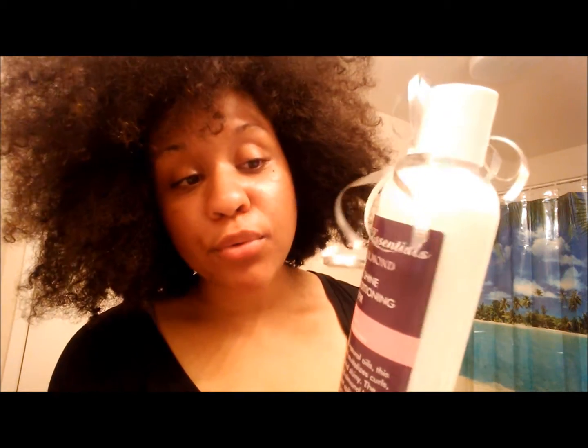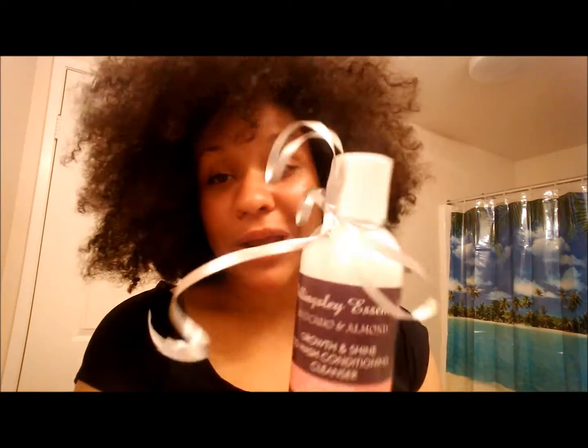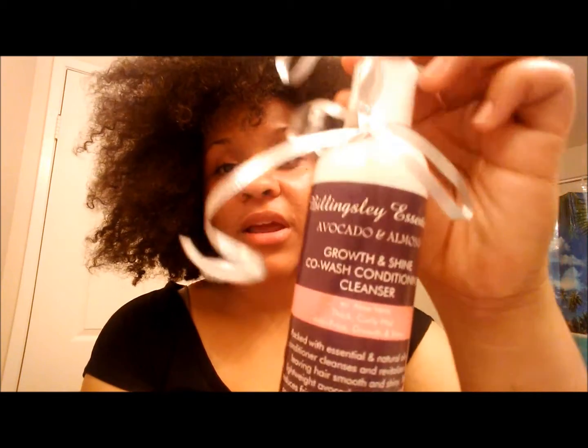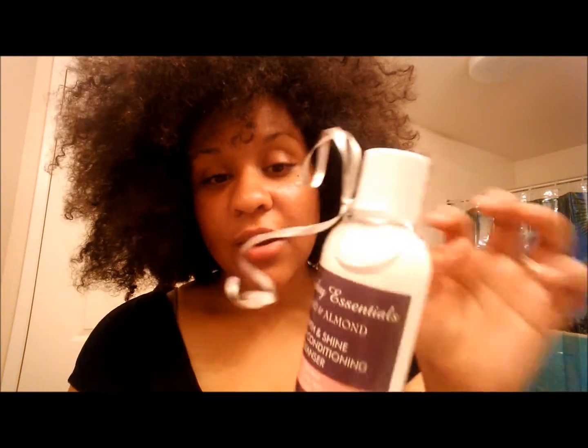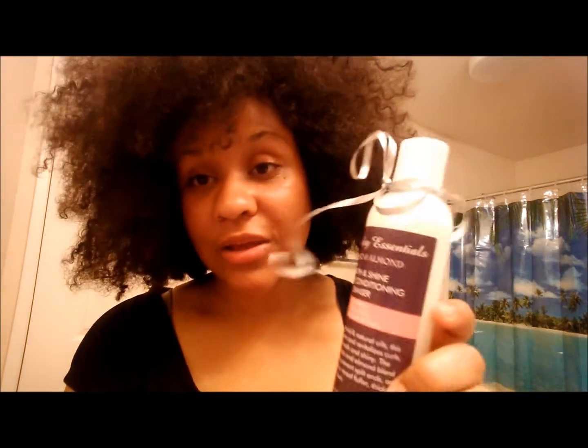I want to commend them for that and let you guys know that you can go to their website and make a donation without even purchasing anything — as small as 25 cents. I'll leave all of that in the description box below. Now, let's get to this review. My hair is wild and crazy, which means I'm getting ready to co-wash. The company is Billingsley Essentials, and this is their Avocado and Almond Growth and Shine Co-Wash Conditioning Cleanser. I really love the packaging — it has a nice label, tells you everything about it, it's eight ounces, and they have a little purple ribbon for pancreatic cancer awareness.